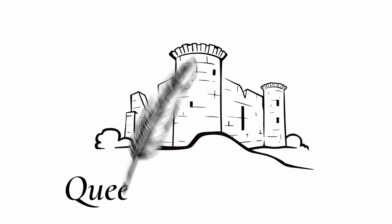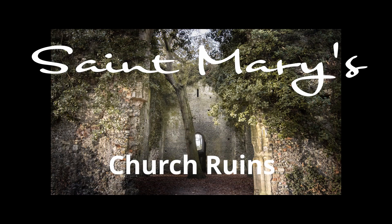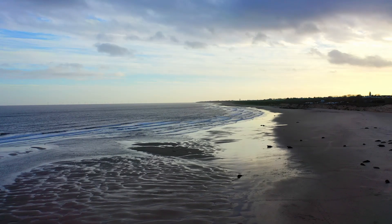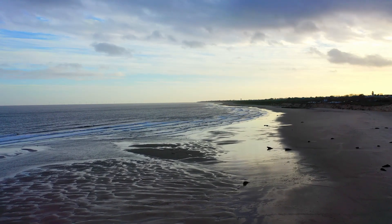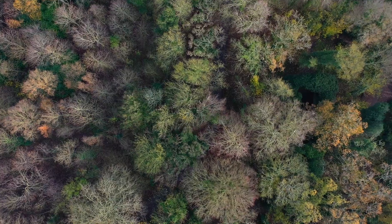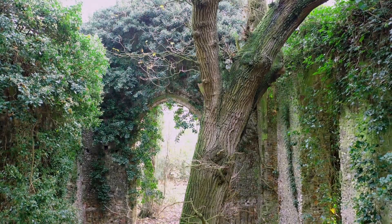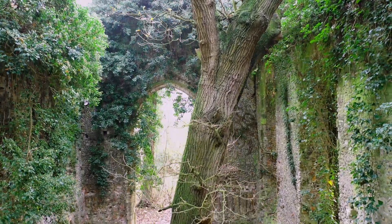We are going on an adventure. We are at one of my favorite ruins in all of England — St. Mary's Church Ruins in East Somerton, Norfolk.